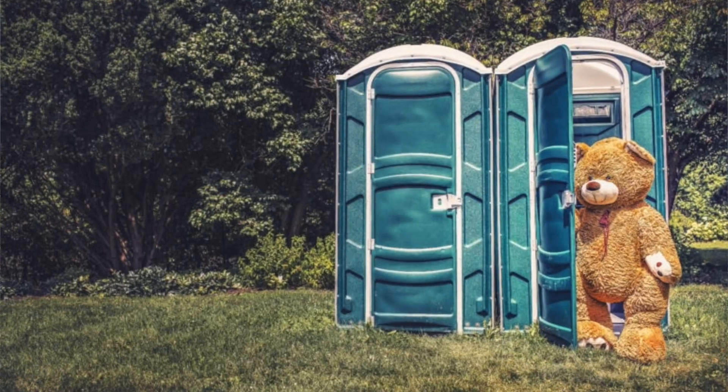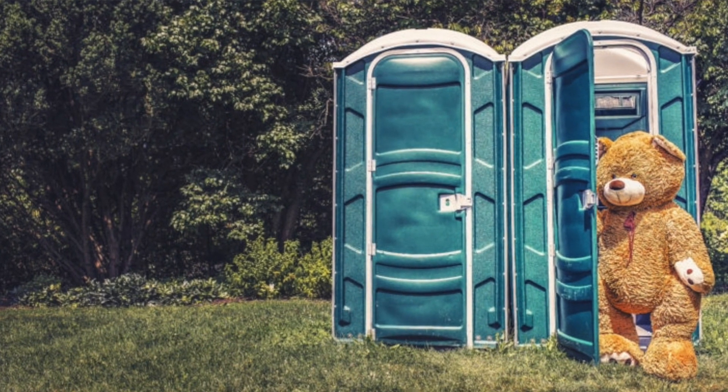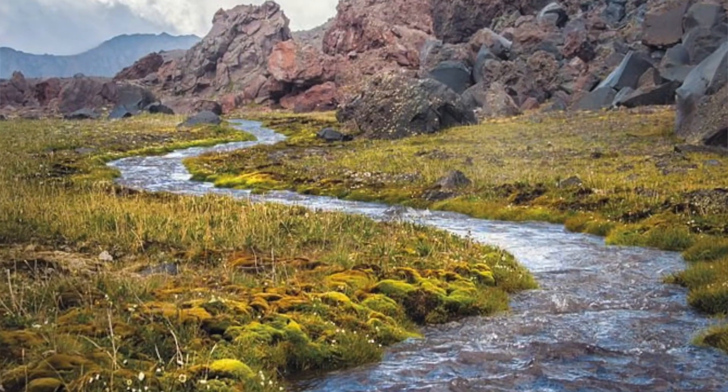You have to clean bathrooms, but they give you all the tools to keep it sanitary and it's a pretty quick job. A lot of the job is checking in campers and answering questions. I personally oversaw several campsites, so they gave me a company truck and I was able to drive from campsite to campsite through this beautiful national forest.